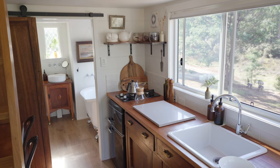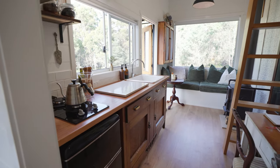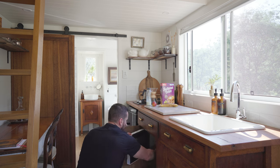Galley style kitchen. I love the fit-out and the materials. The main cabinetry for the kitchen is a repurposed vanity — antique, I imagine. Gas cooktop, got a microwave, a fridge and a freezer.